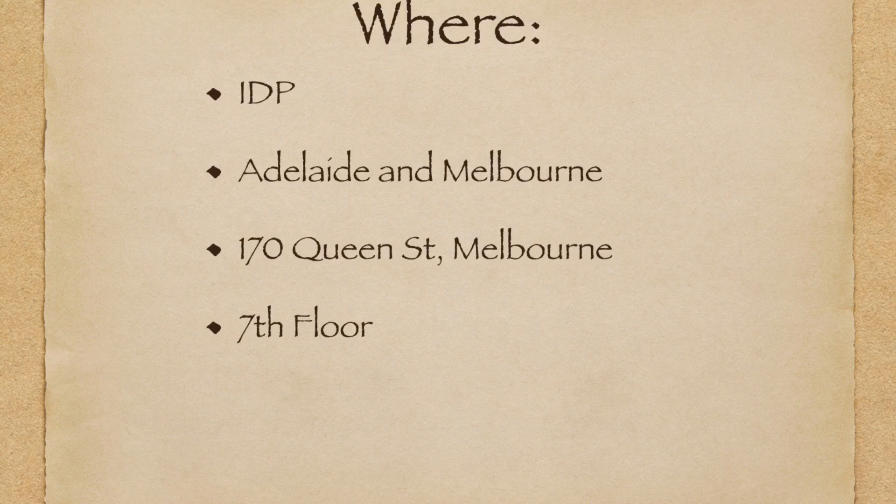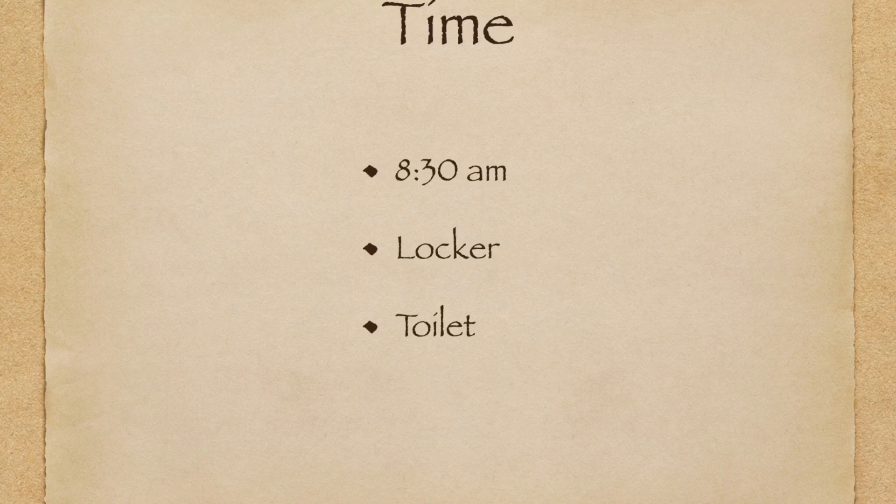It is located at 170 Queen Street Melbourne, on the seventh floor. The time that you should be there is around 8:30, or not later than 8:30. It would be great if you are there before that time so you can relax, sit down, and prepare yourself for the test.